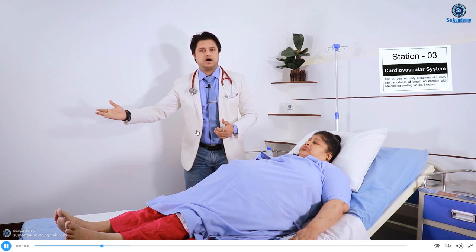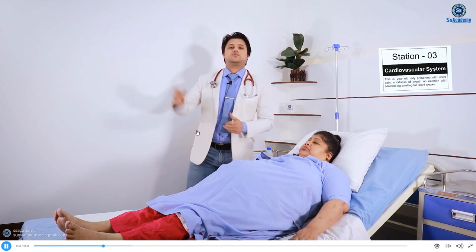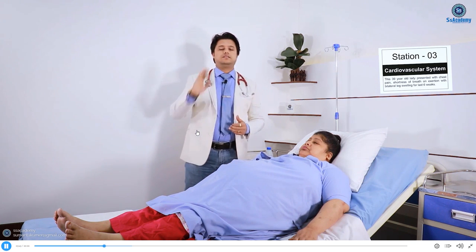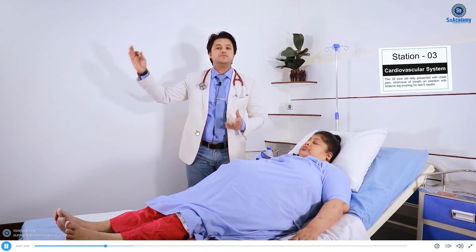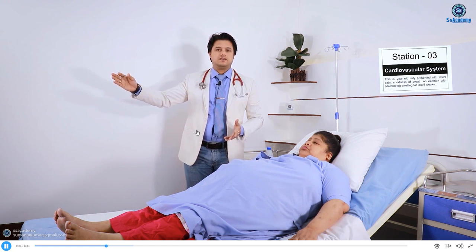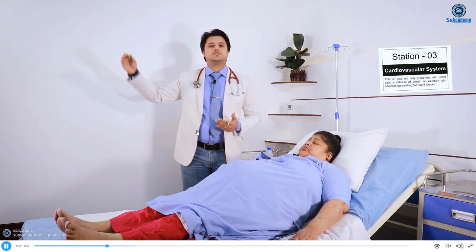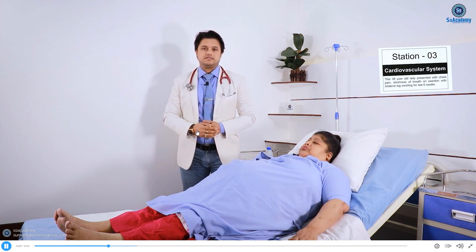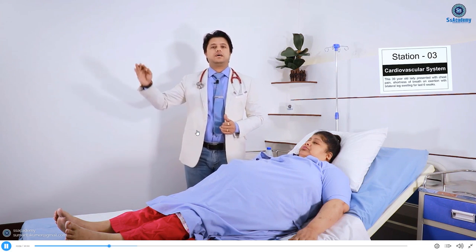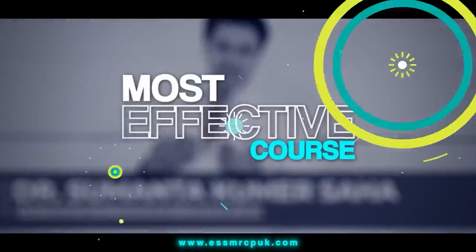For chronic bronchial asthma specifically, the key questions are: any history of atopy, allergy, hay fever, family history of asthma, childhood history of asthma, and any allergic triggers.